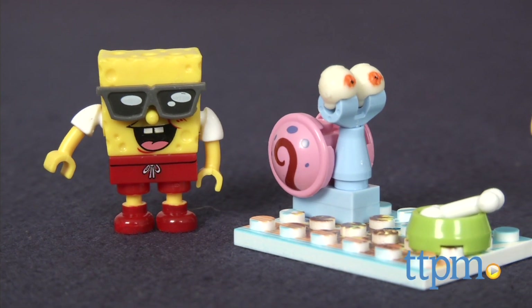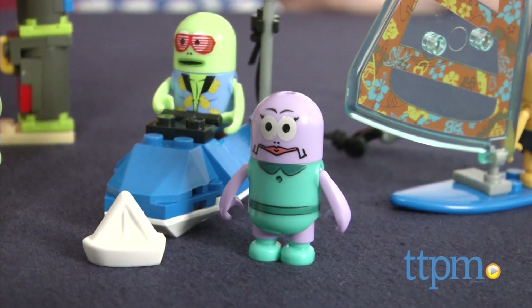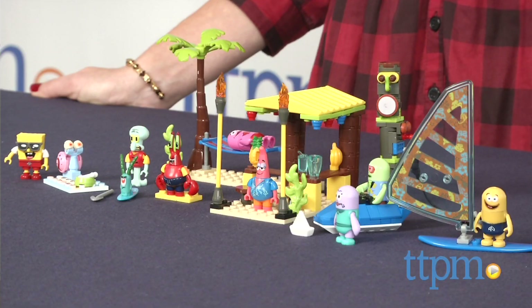Who's ready for the best beach blowout Bikini Bottom has ever seen? Hi, I'm Tammy with TTPM and I'm here with the MegaBlock Spongebob Squarepants Beach Resort Figure Pack.